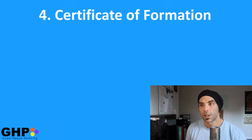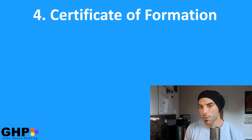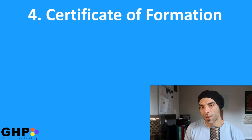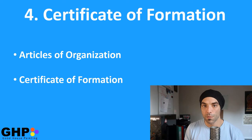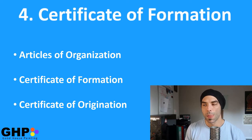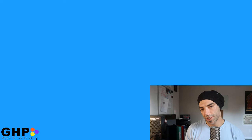And number four, your certificate of formation. To officially create an LLC, you need to file all the paperwork with your government. The most common name for this document is the articles of organization, your certificate of formation, or your certificate of organization. Your LLC formation document outlines the original structure of your business. This is done through the secretary of state.